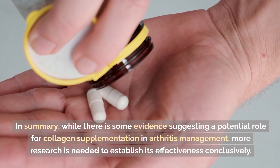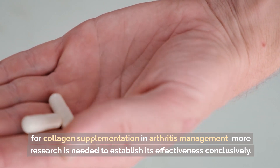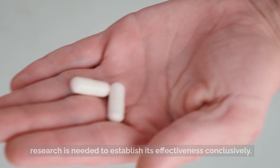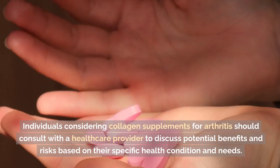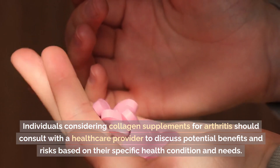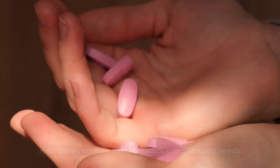In summary, while there is some evidence suggesting a potential role for collagen supplementation in arthritis management, more research is needed to establish its effectiveness conclusively. Individuals considering collagen supplements for arthritis should consult with a healthcare provider to discuss potential benefits and risks based on their specific health condition and needs.